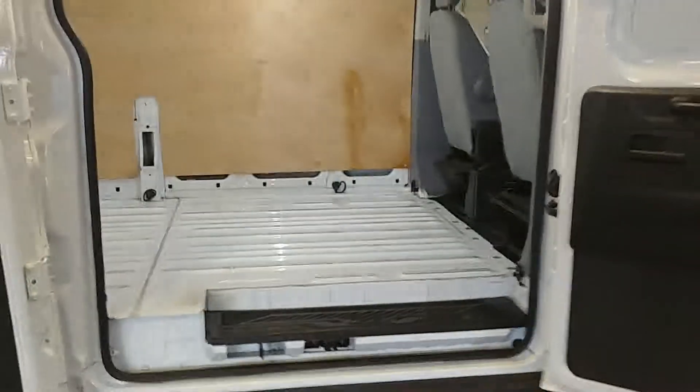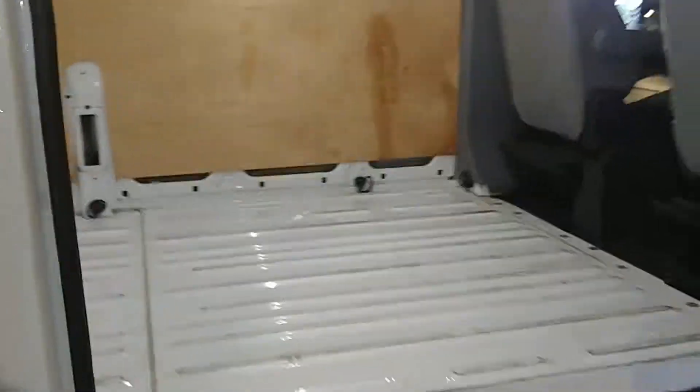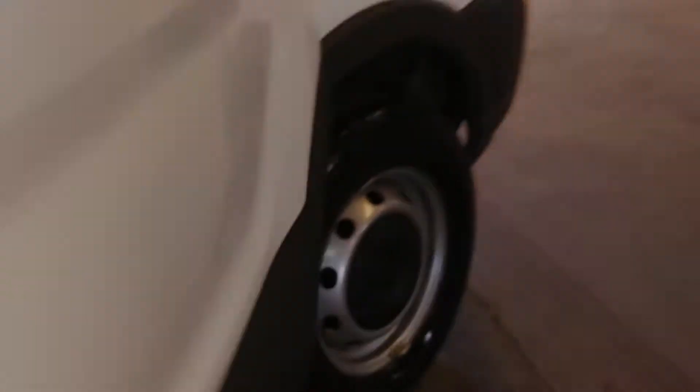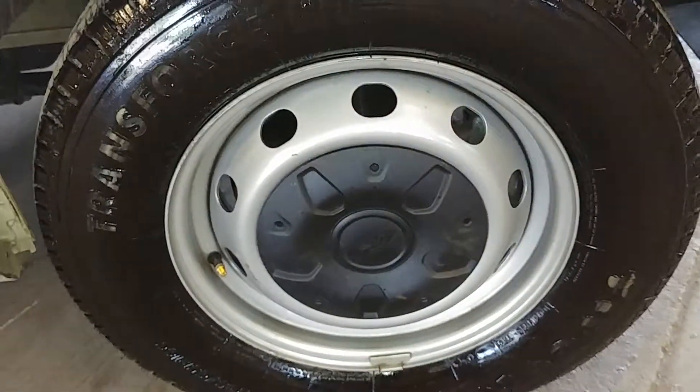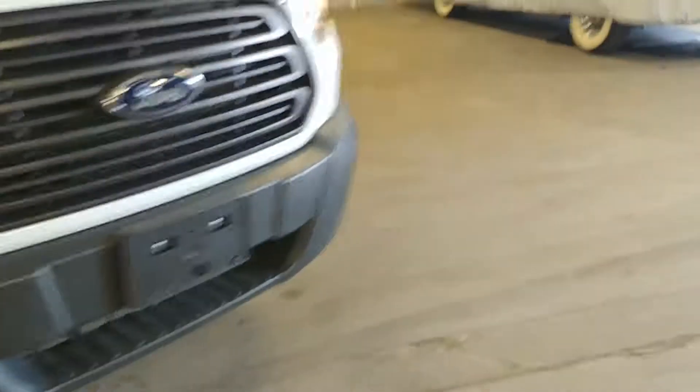This door looks pretty good. Here's your front passenger seat — no holes, no tears, no rips. Front passenger steel wheel tire tread is over 7/32nds. That's about it, folks.